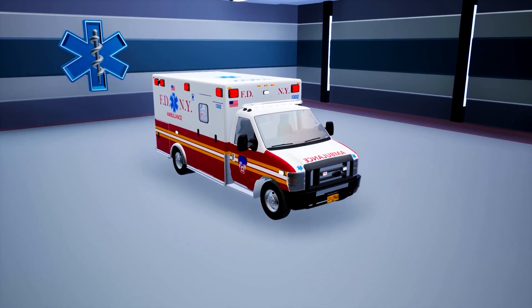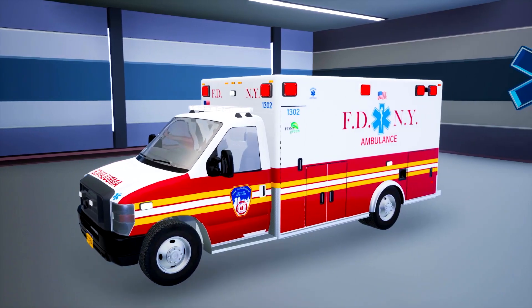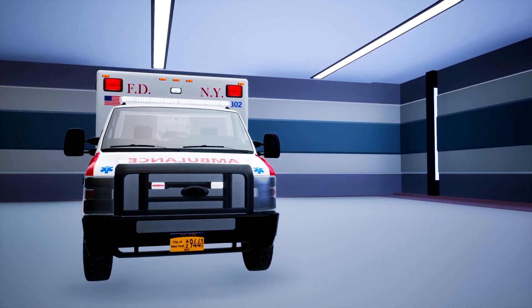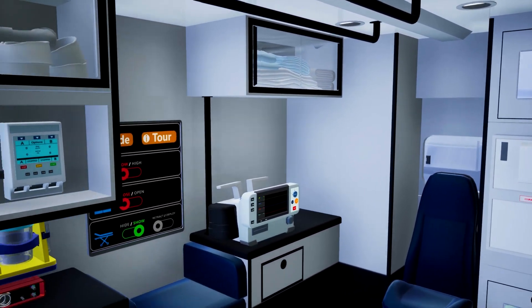Welcome to the Ambulance VR experience. During this experience, you'll have the opportunity to explore and study an ambulance equipped with a wide range of medical equipment and tools. Additionally, you'll learn about their usage and understand their importance.